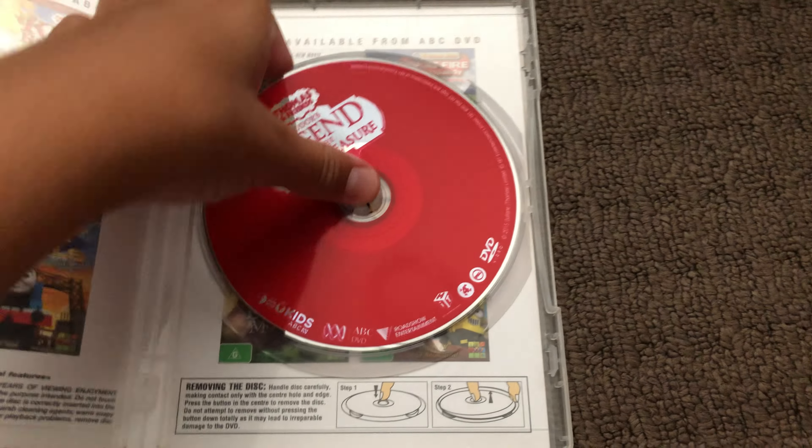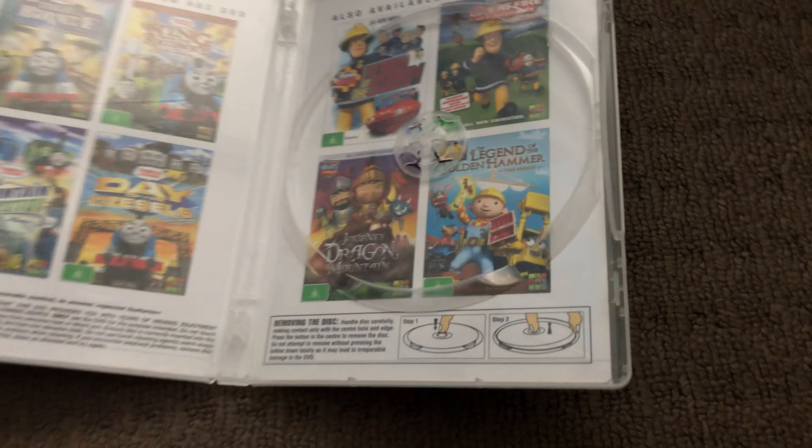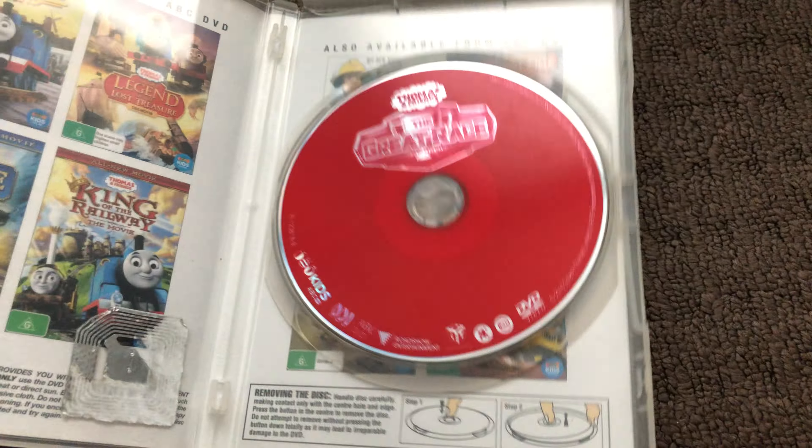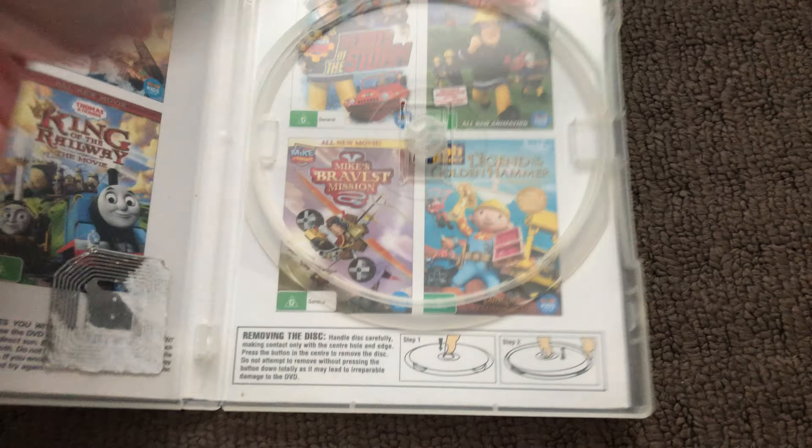Next up are more copies of The Adventure Begins — two from 2015 and one from 2016. Here's the front, the spine, and the back for each. Here's the disc and that's the inside.